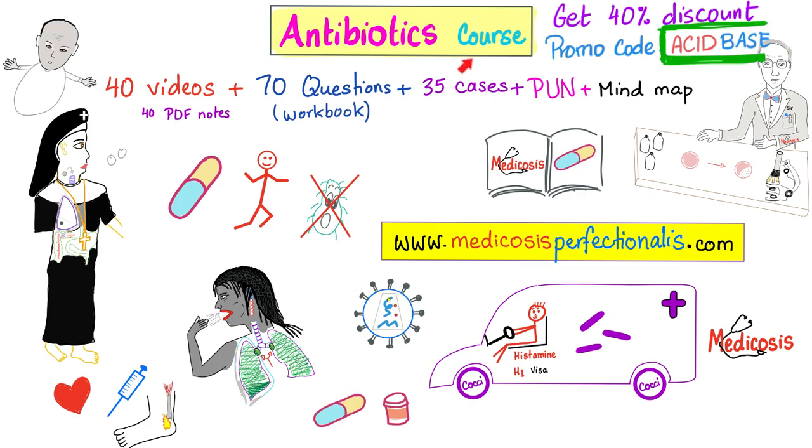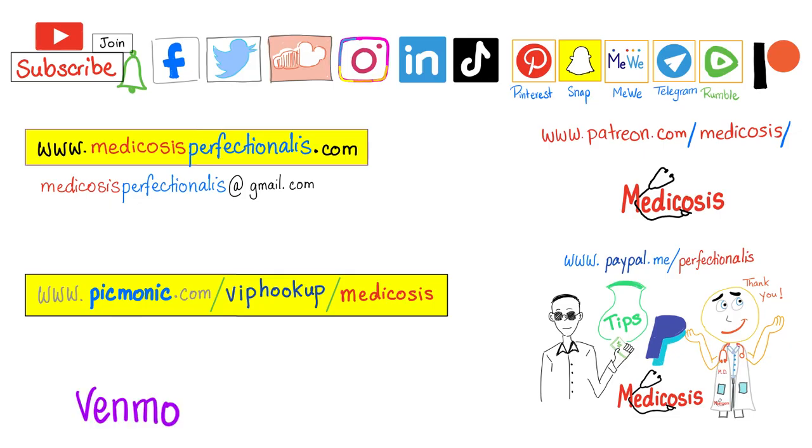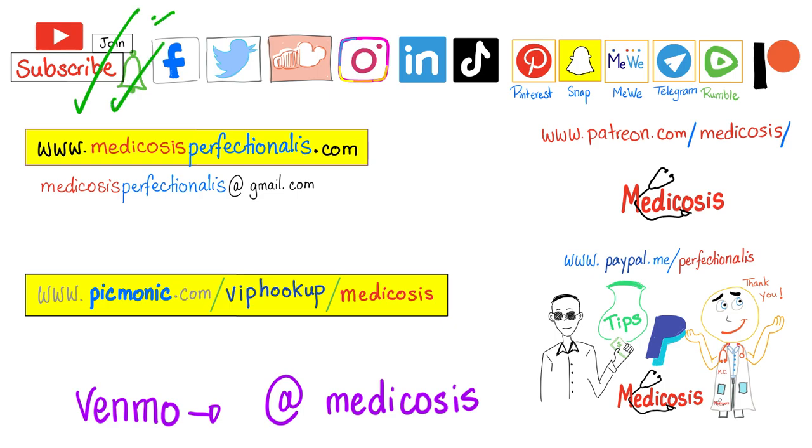If you like this video, you will adore my anesthetics course available at medicosisperfectionaries.com. Thank you for watching. Please subscribe, hit the bell, and click on the join button. Go to my website to download my courses. Thank you for watching. As always, be safe, stay happy, study hard. This is Medicosis Perfectionaries, where medicine makes perfect sense.